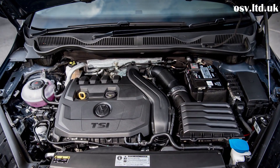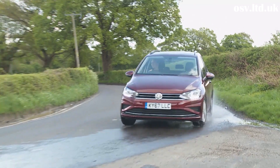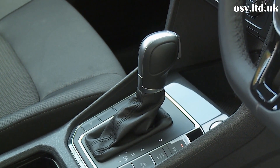The 1 litre TSI 110 PS variant will be a popular one. It offers a decent blend of performance and efficiency with 56.5 MPG possible on the combined cycle along with 113 grams per kilometer of CO2. As with the 1.5 litre TSI Evo 130 PS derivative that we're trying here, there is a choice of six-speed manual or seven-speed DSG automatic transmission.